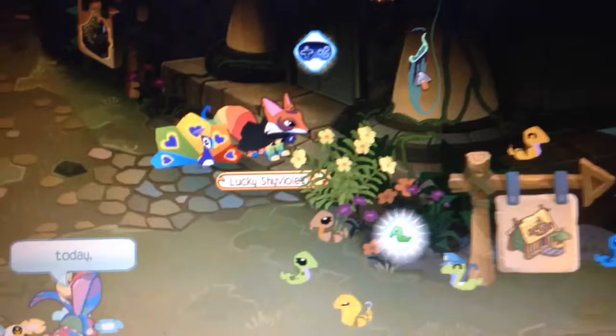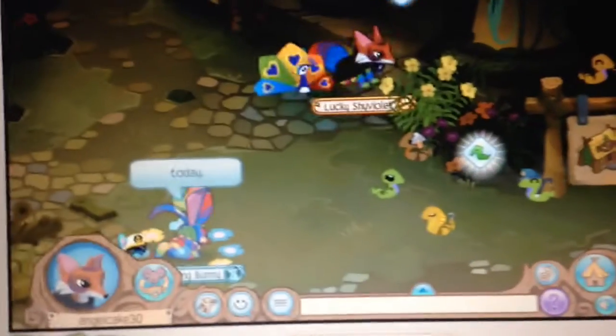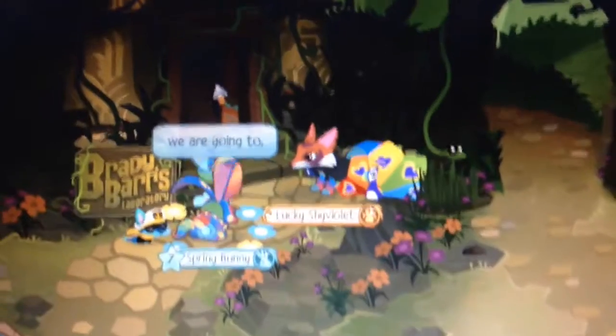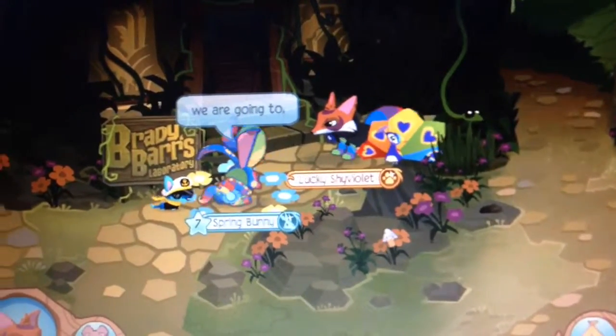Next is a pitcher plant, and we'll be finding that. The video is really about what to find in the Lost Temple of Zios. Okay, there is the vine snake.